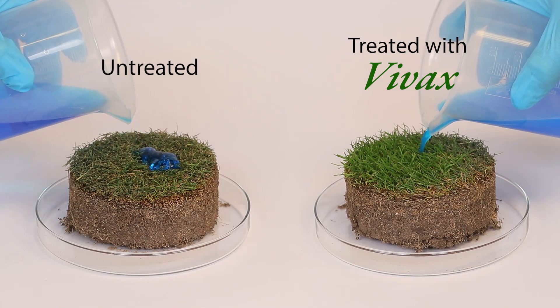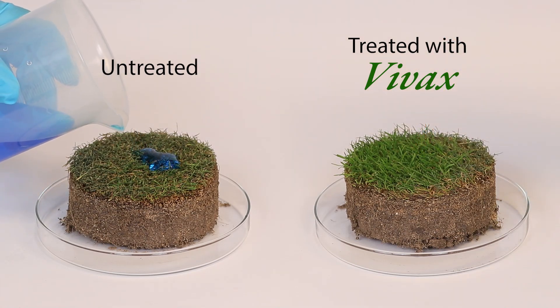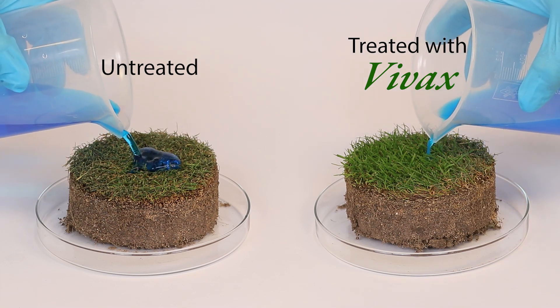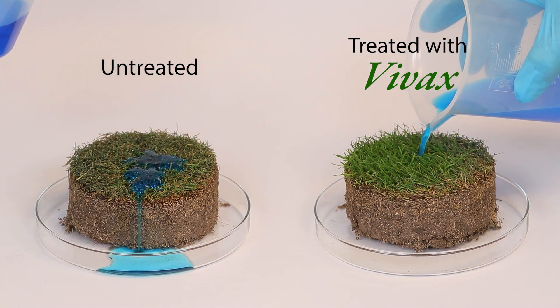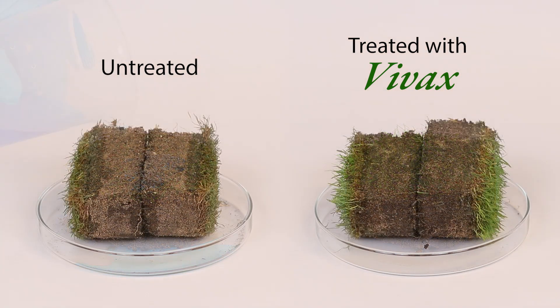To illustrate infiltration, we poured a VIVAX solution over dried soil cores. You can see the untreated water is not penetrating the surface, while VIVAX allowed water to quickly infiltrate. A few minutes later, the soil cores were split in half to reveal that VIVAX provided more uniform distribution of moisture throughout.